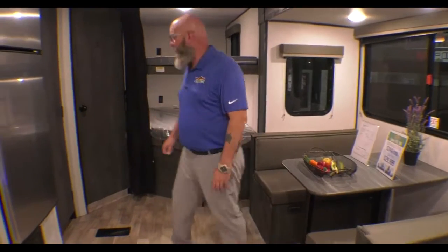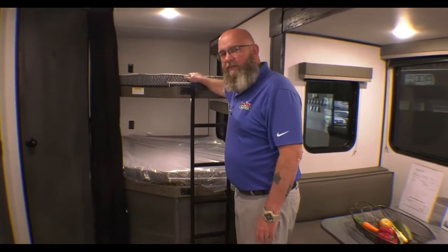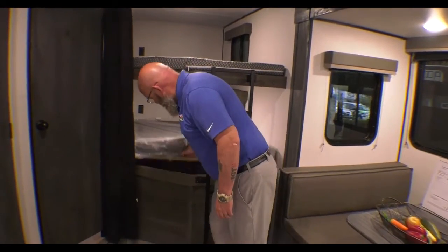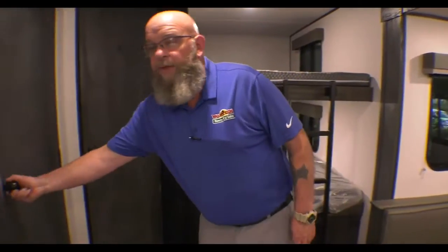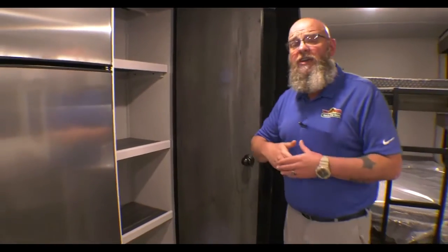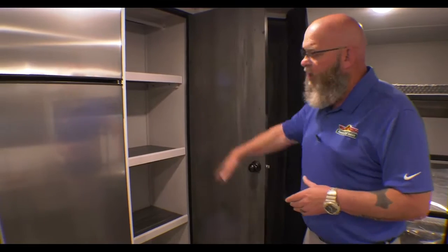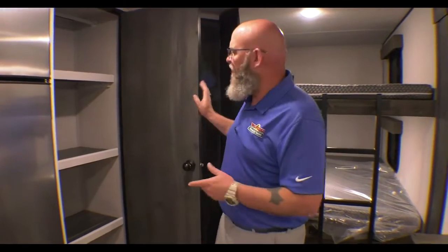There's storage space underneath those, and your double-over-double queen or full-size beds are back here. Lift this up and you can get to the storage space down underneath, plus there's a door on the outside that you can access it from. Plenty of food storage — doesn't do you any good to have a unit that'll sleep a tribe if you can't feed them. You've got plenty of room in here, and you can remove these shelves because there is a hanging bar in there if you need extra hanging space.